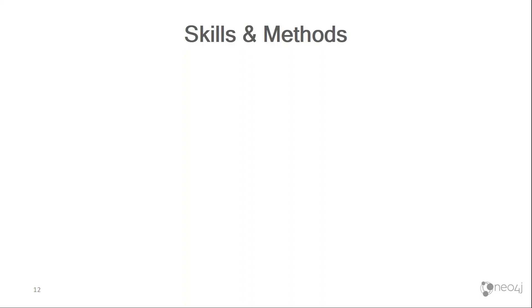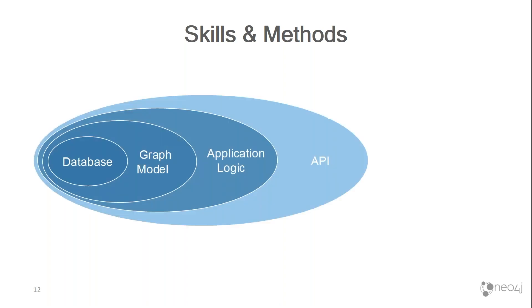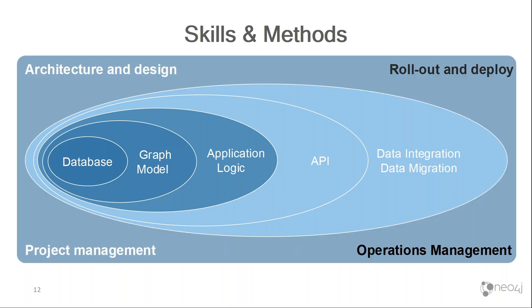By now it should be clear that when you get a Neo4j consultant to visit you, we're not just talking about people who understand the Neo4j database. They obviously know how to do graph modeling, how to build application logic in or on top of Neo4j, how to write APIs to communicate with the database, and how to do data integration and data migration into your database. We know how to architect and design your whole application, manage the projects, all the way up to rollout and deployment. And as I said, in some cases we've actually ended up hosting the solution for the customer and continuing to maintain it.